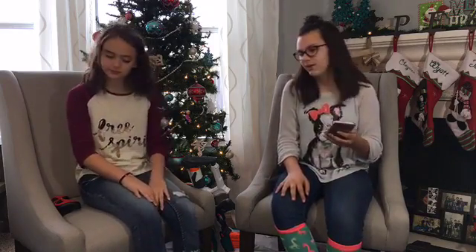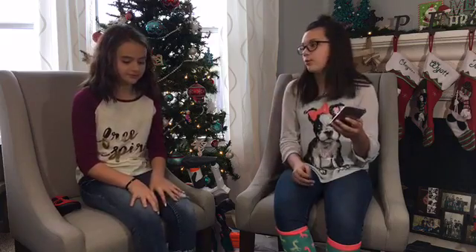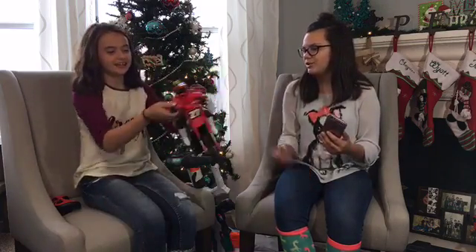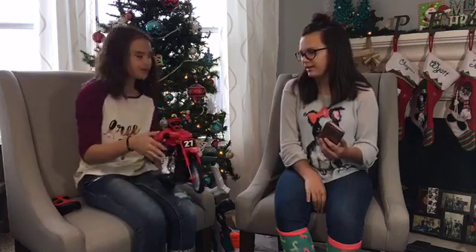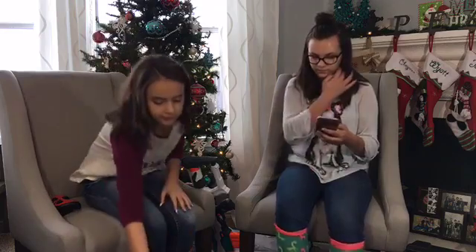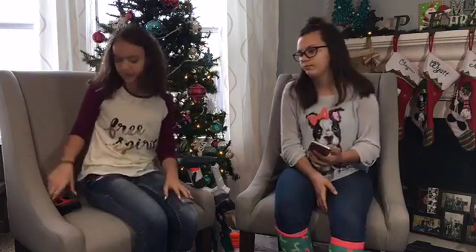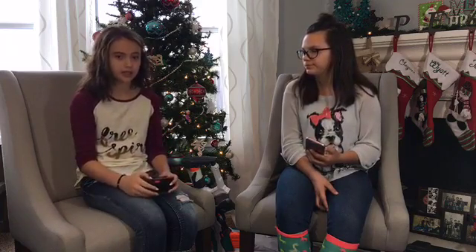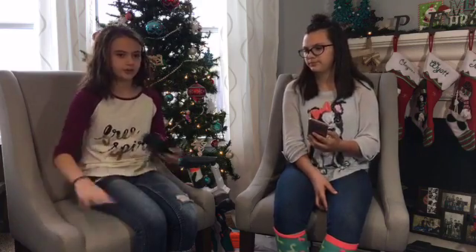Our first toy we are going to be talking about is the Extreme Psycho Motocam by Wicked Cool Toys. My favorite feature is that you can record on it — there's a little camera right here, and with one simple button you can start recording. It's super cool. You can go back and watch videos later, and they give you an SD card.